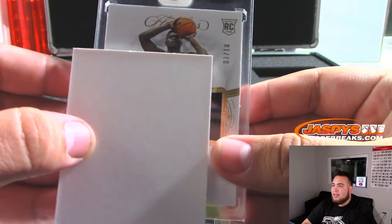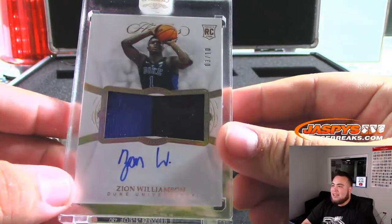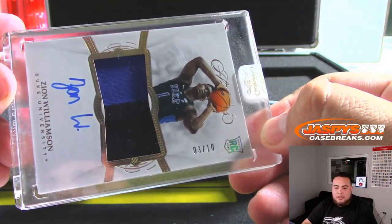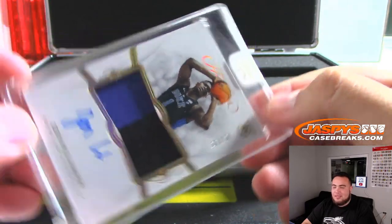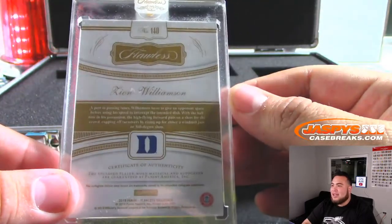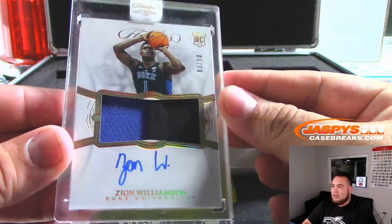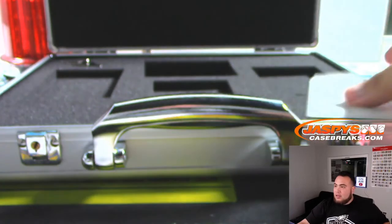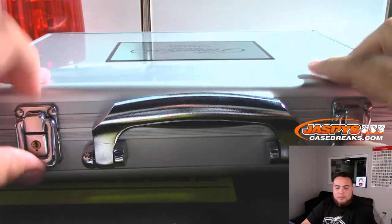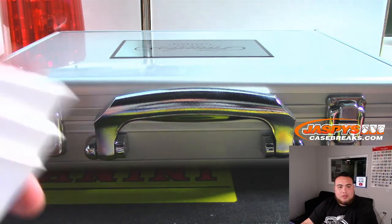Oh Nelly — 3 out of 10, 2 color patch and the auto — Zion Williamson! Spot 3, Brad was asking earlier when we're breaking this — there you go. Another Zion in this whole master — wow, 2 Zions! That is crazy. And there you go folks, that was the break — Flawless Collegiate Basketball One Box Briefcase Break Number 2, Random Serial Numbers. JaspeesCaseBreaks.com. Coming up next we have Immaculate — someone's sold out Immaculate Football Random Number Blocks. Appreciate it folks!